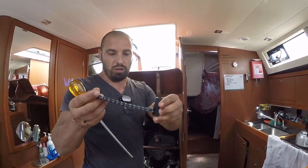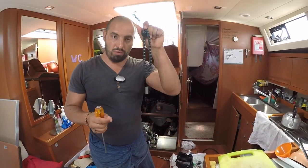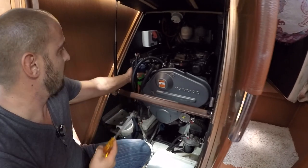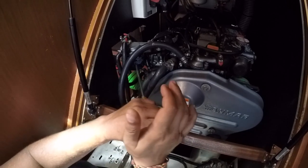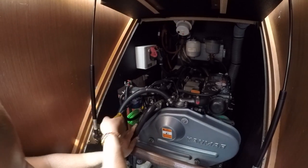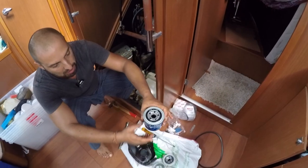Может быть, чуть-чуть промою другим маслом, но, наверное, просто залью новое. У нас для фильтров есть специальный съёмник. Но в нашем случае даже такой цепной съёмник на фильтр одеть не можем — со всех сторон его окружают шланги. Поэтому идём старым способом: пробиваем этот фильтр насквозь, пошатаем его — и всё, можно откручивать.